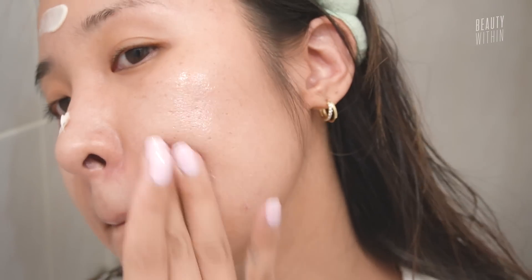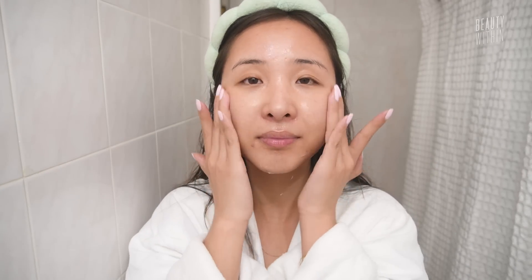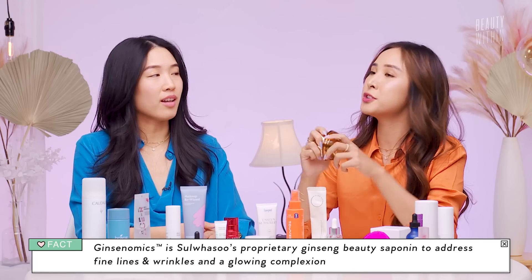They have a special Ginzenomics, which is all about the active ingredient found in the best types of red ginseng — extracted and put into this cream. What this symbolizes in my head is going slow — slow glow — but also investing in your skin, investing in yourself. Traditional ingredients, love everything traditional. If you have dry skin, these will be your BFFs too.